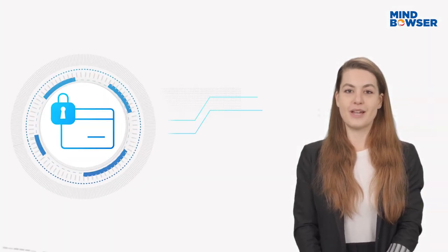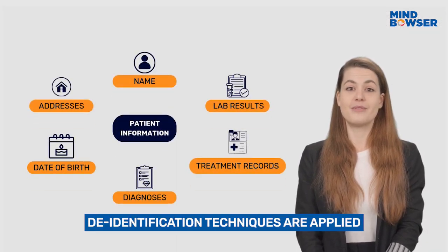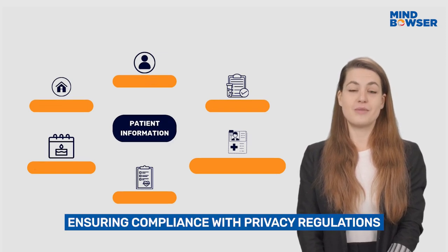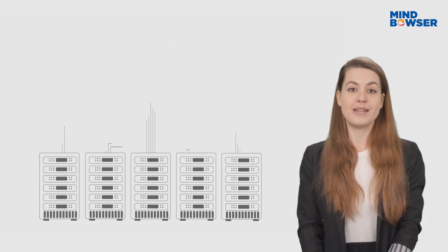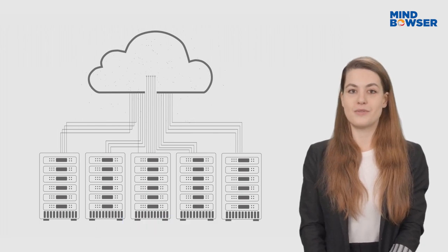Once the data is extracted, it flows into a secure processing pipeline. Additionally, if required, de-identification techniques are applied to anonymize sensitive patient details, ensuring compliance with privacy regulations like HIPAA and GDPR. The transformed and de-identified data is then securely stored in the cloud, creating a centralized repository for further analysis.